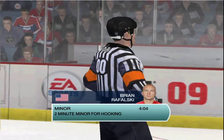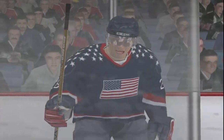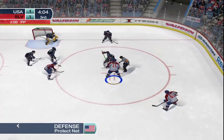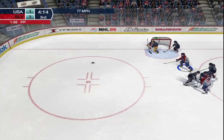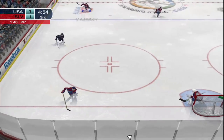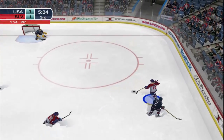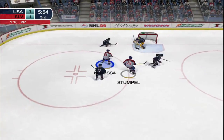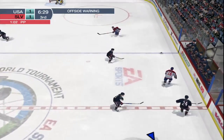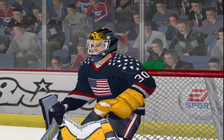Rafalski gets called for hooking. Take a look at the replay — it's crystal clear what happened, keep your eye on the stick. Slovakia will go on the power play once again. They weren't able to capitalize on their first power play — we'll see if they can do it here. The Americans take possession. Slovakia grabs the puck — here's Marion Hossa, who's been firing from every angle but can't beat the goalie. Miller came up with a big save — you have to expect to be busy on the penalty kill.